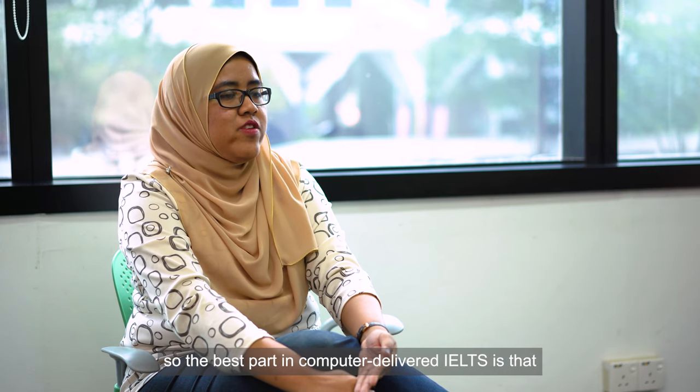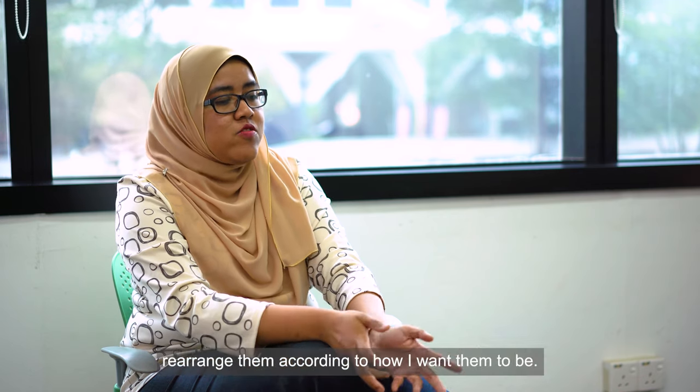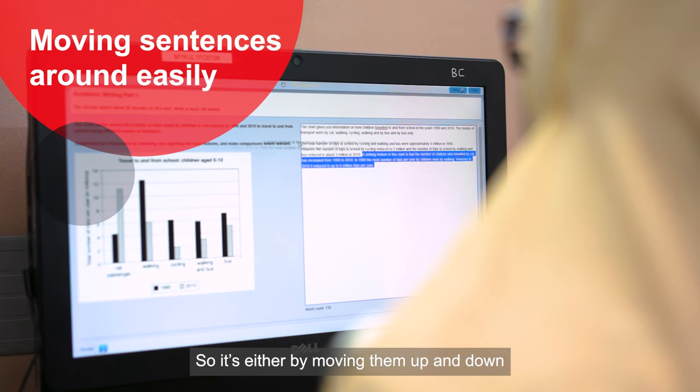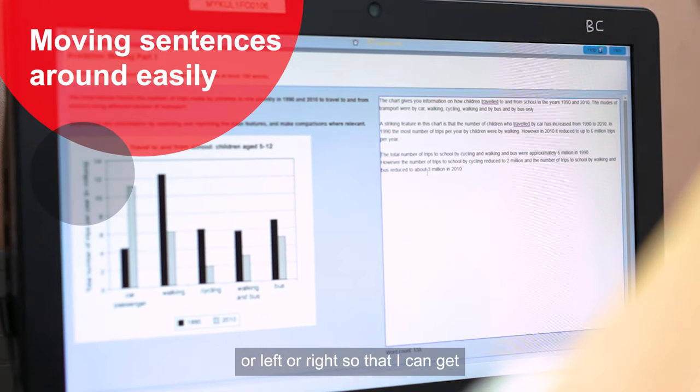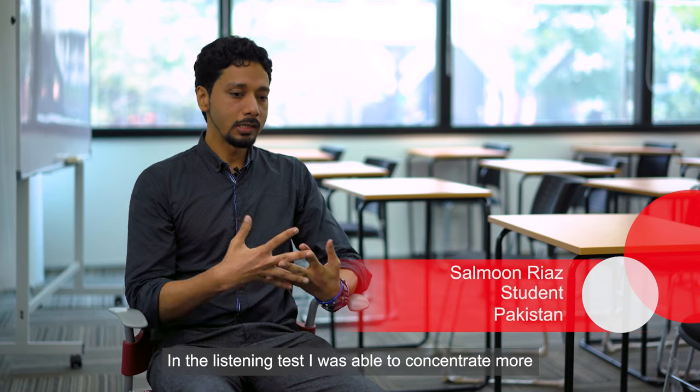The best part in computer-delivered IELTS is that I can type my ideas out easily and rearrange them according to how I want them to be — either by moving them up and down or left or right — so that my article looks more coherent and I can get a higher score.